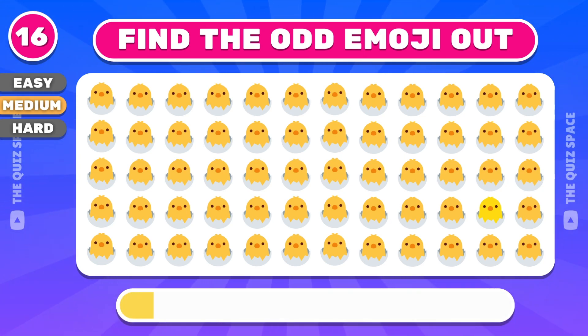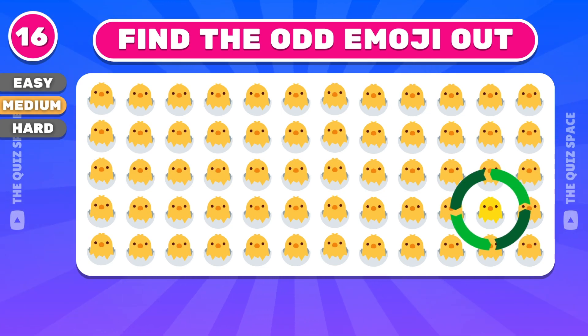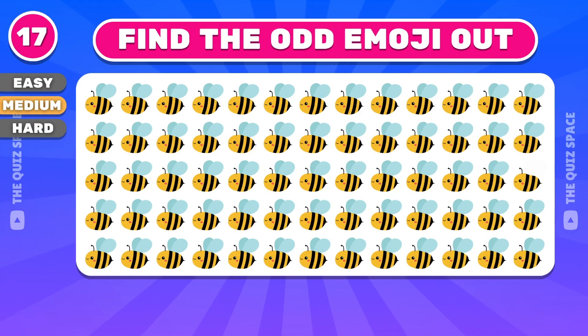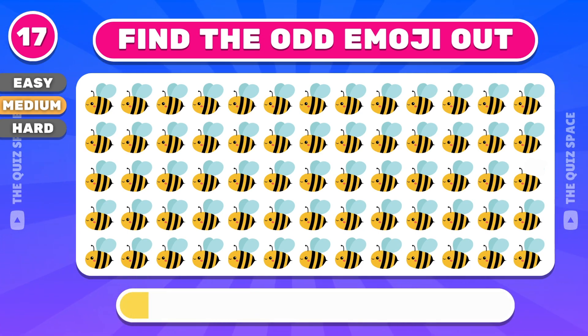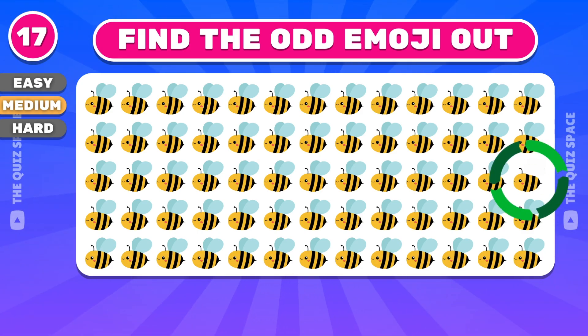What about this one? That's right, that emoji isn't the same. Try to find this odd emoji. Yes, it's on the third row.